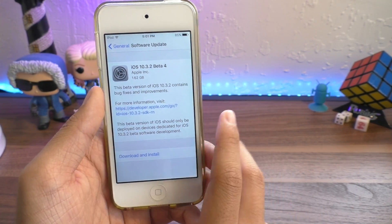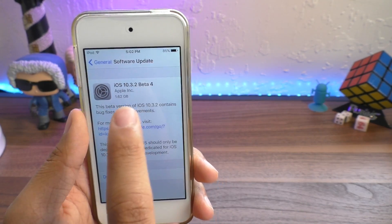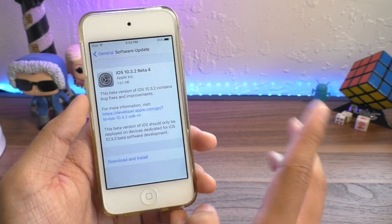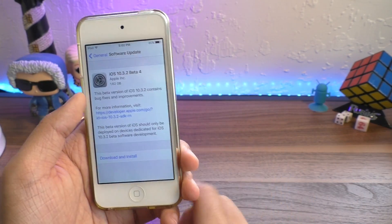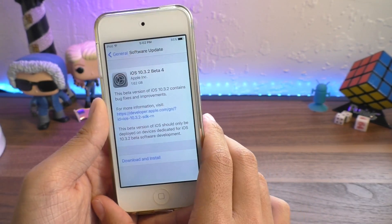Right now, if you are beta testing iOS 10.3.2, downgrade back right now. I will have a guide up here on how to do that — it is a bit of an older video but it still works. For betas, go back to 10.3.1 while you still can. And for everybody else, just stay where you are. That is the safest bet.